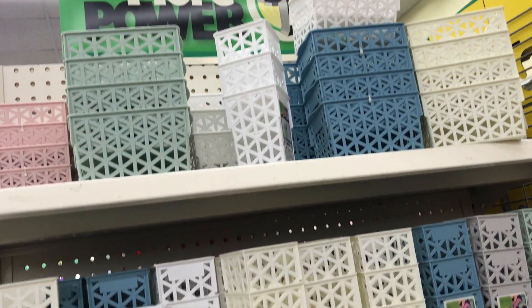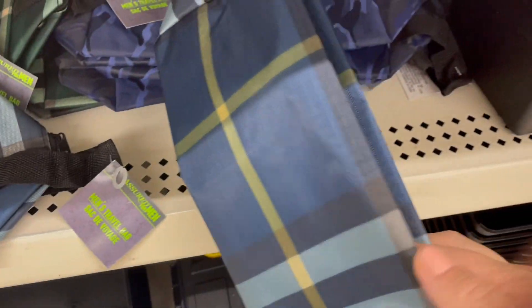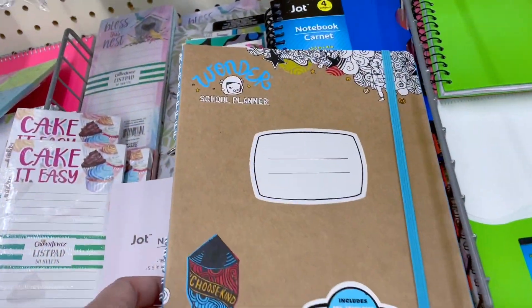Hey guys, it's Clara, welcome back to my channel. Today's video is a shop-with-me video through my Dollar Tree — stay tuned.